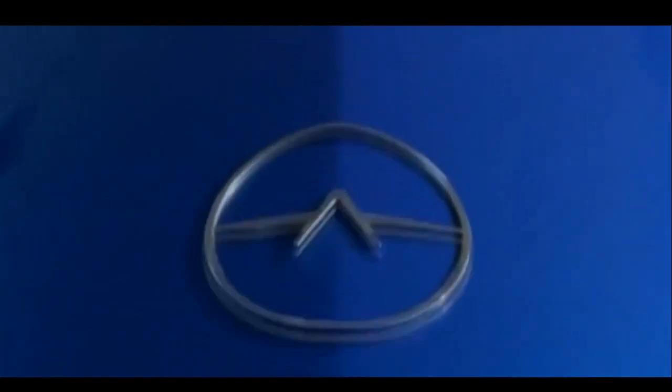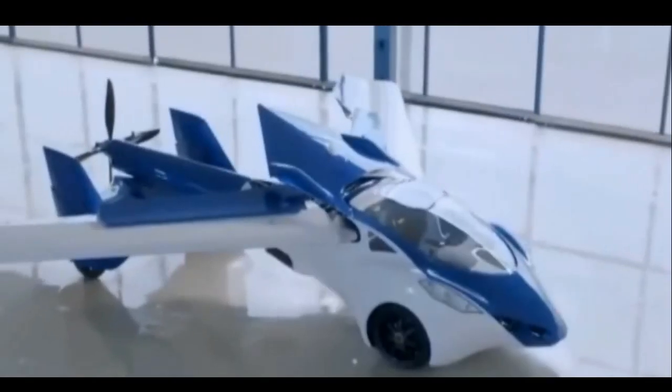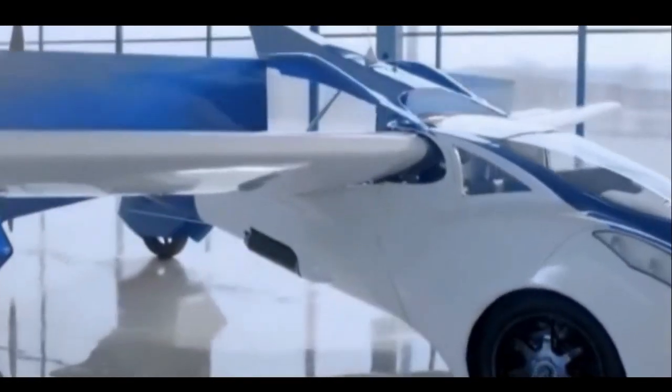And while you can still only imagine owning the prototype, the designers hope to start manufacturing them in the next couple of years. Estimated price? Just over $280,000.